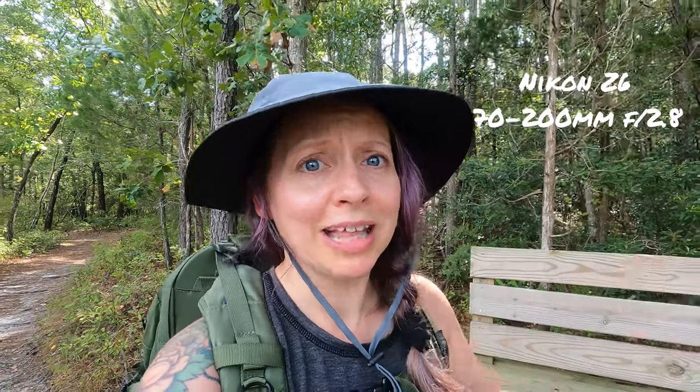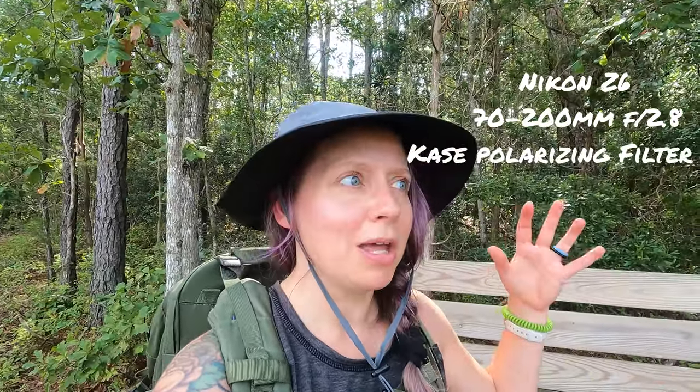I'll be shooting with my Nikon Z6 and the 70-200mm f/2.8 lens along with my polarizing filter. It has been rainy on and off today and we're in the mid-afternoon, so the polarizing filter will hopefully knock off any water glare from the recent rains and help a bit with the colors since we're past 2:30 p.m.